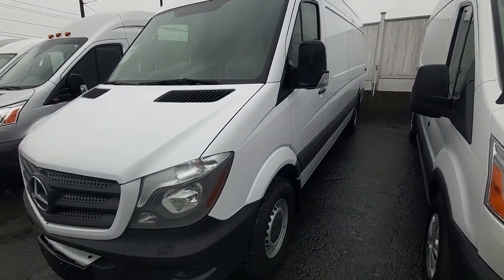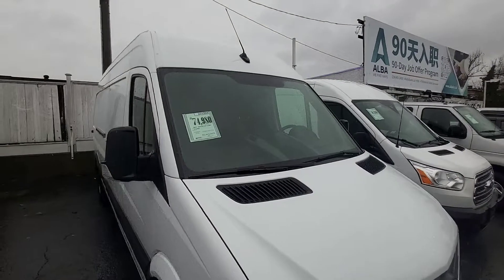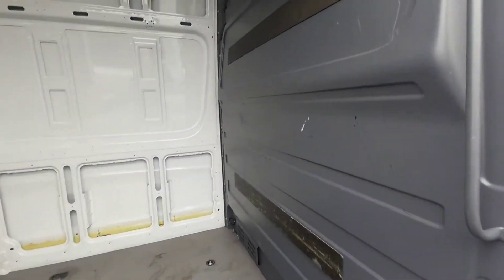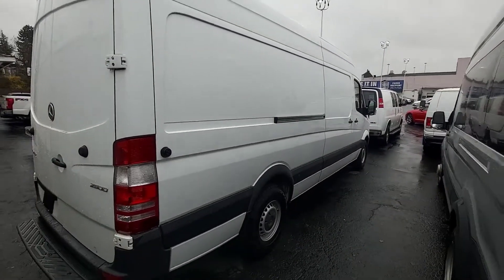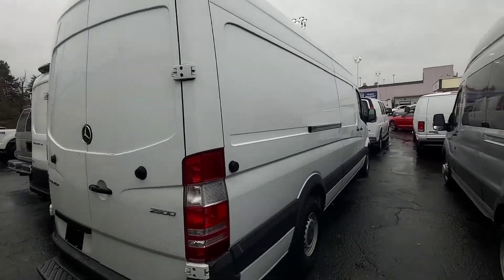Here's a shot from the outside. As you can see, it is a high roof, extended wheelbase. And here's the interior — trying to give you an angle on all sides. Sorry, it's kind of blocked in here; I can't get a wide angle view on this.